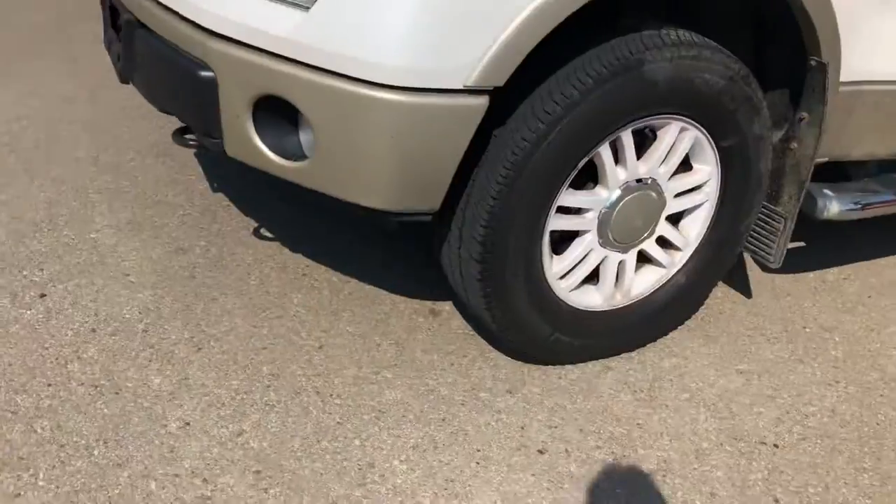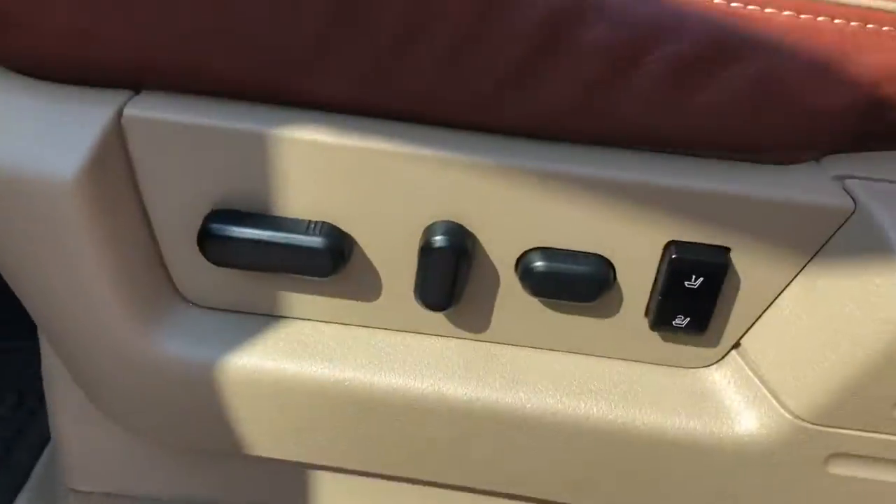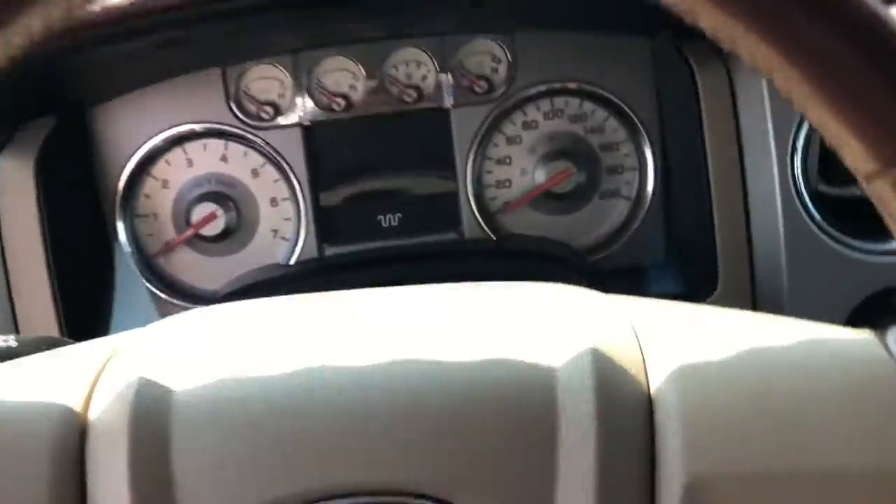If you want to come check out the inside, it has a great interior — power seats, heated and cooling, backup camera, sunroof, lots of space and lots of room.